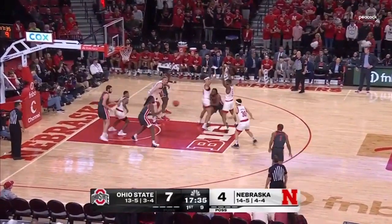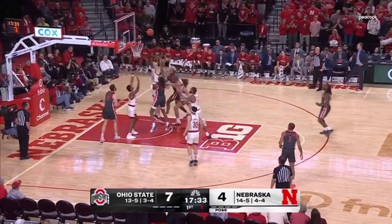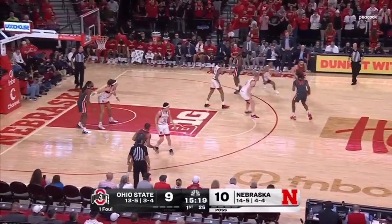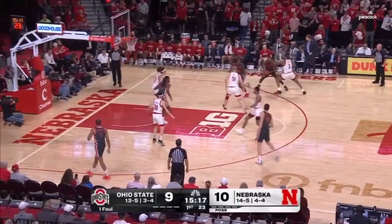Outside, now this is Bruce Thornton who takes into the paint, double-team comes, able to give it up. Mahaffey with it, now Mahaffey up over the head of Rink. And then stepping right into the jumper — Mahaffey was a little slow to respond.